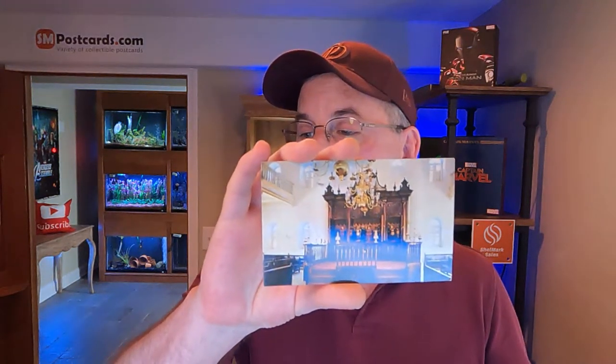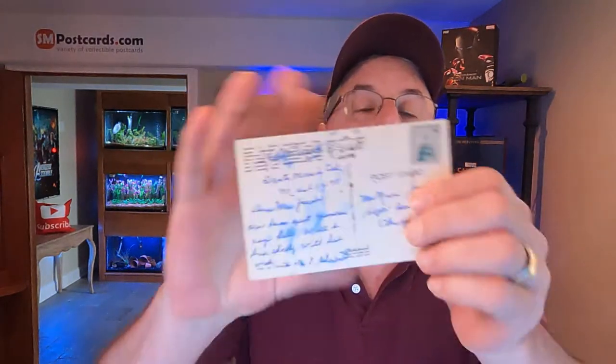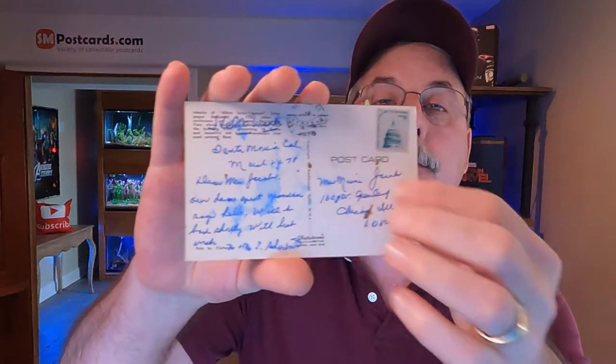This card sold for $4.45 full price, being shipped to Ephrata, Pennsylvania. The next card is the Israel Emanuel Synagogue. It's a Chrome card with some bleeding from the writing on the back from the stamp, but it still sold. It's posted 1978, looks like a synagogue. This card sold for $4.45 and is being shipped to Staten Island, New York.